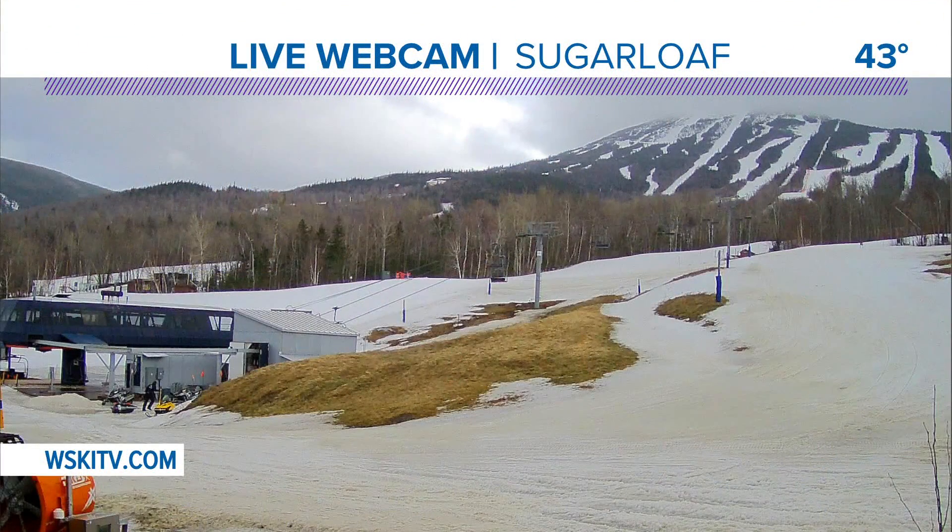Here's something that's a little more uplifting, especially if you like skiing — and it's not a pun because there's a ski lift in here. I still got snow.